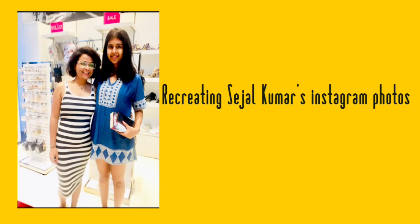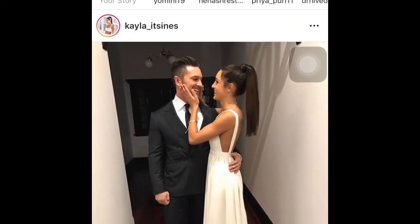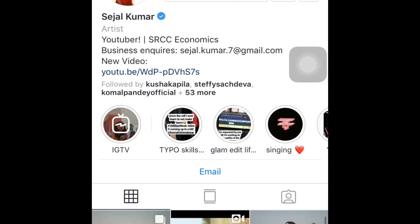Hey guys, welcome back to another video on my channel! Today it's going to be about recreating pictures of Sejal Kumar — her Instagram pictures. By the way, this picture was taken in Gurgaon where I met her in a store. If you don't know who Sejal Kumar is, girls get a life, because she is the sensation right now on YouTube.